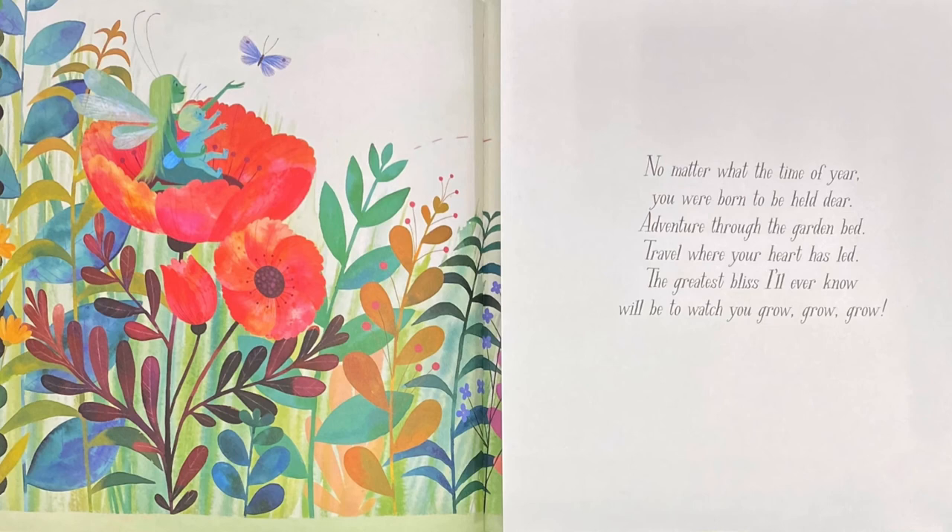No matter what the time of year, you were born to be held dear. Adventure through the garden bed, travel where your heart has led. The greatest bliss I'll ever know will be to watch you grow, grow, grow. The end.